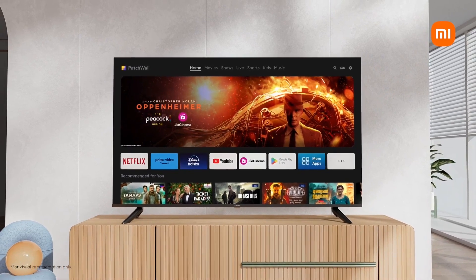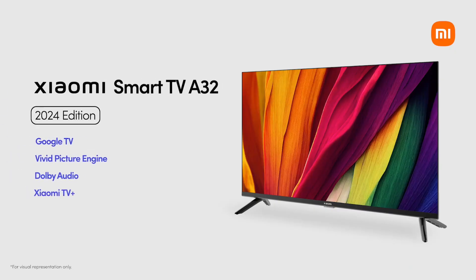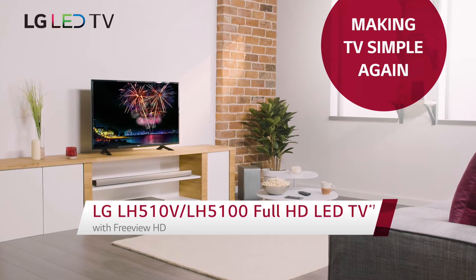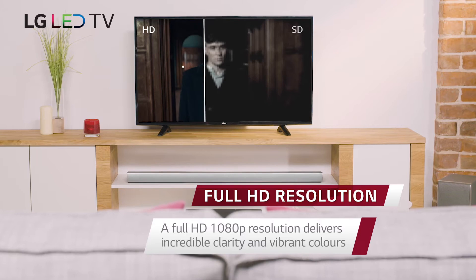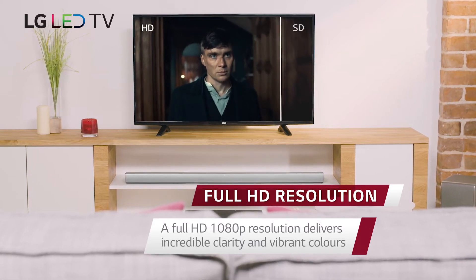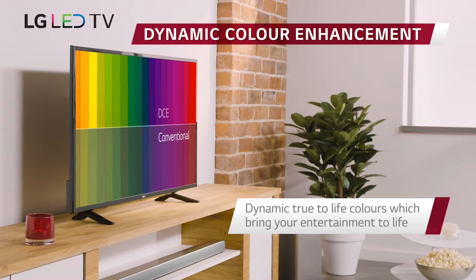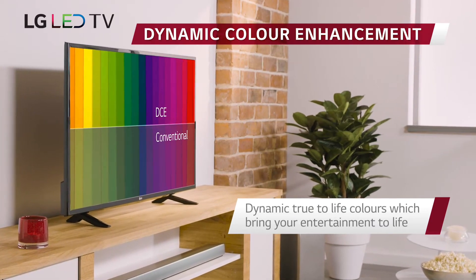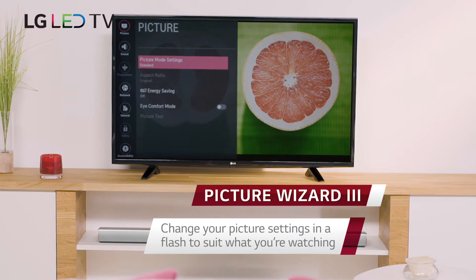TrueColor technology provides a wider color gamut for a more realistic and vibrant picture. Additionally, the TV's TrueMotion technology reduces motion blur and judder for a smoother viewing experience. With three HDMI ports, you can connect multiple devices at once, such as a Blu-ray player, gaming console, and soundbar. The TV also has a USB port for playing media from external devices.